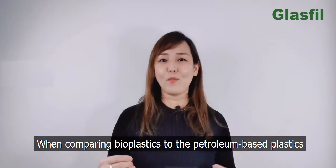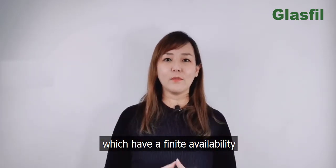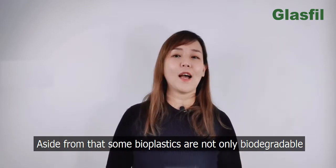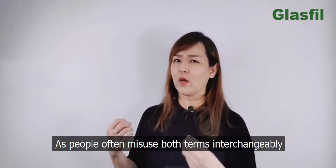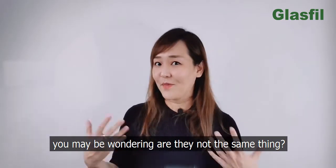When comparing bioplastics to petroleum-based plastics, which have a finite availability, bioplastics is obviously the more sustainable option. Aside from that, some bioplastics are not only biodegradable but also compostable. As people often misuse both terms interchangeably, you may be wondering: are they not the same thing?